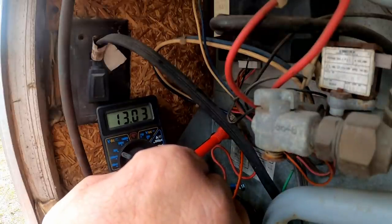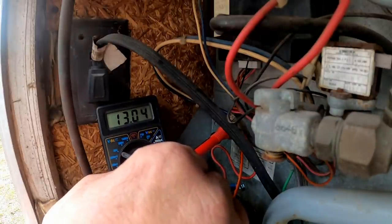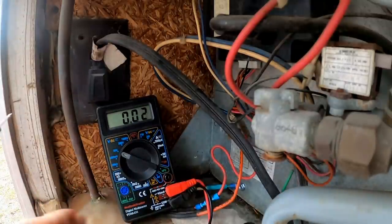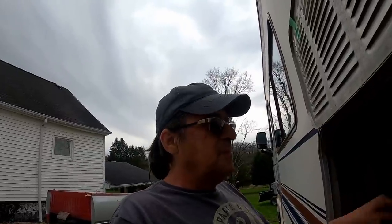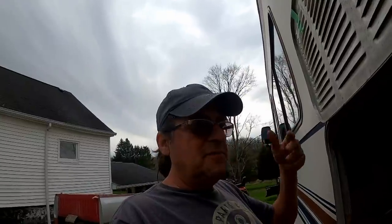That doesn't mean it's going to work — that means we corrected the weak and broken links so it at least stands a chance. There it is: 13.83 volts. That issue has been corrected. It's just like building blocks — fix and correct the obvious what you can, keep your fingers crossed, and get enough of those corrected and maybe things will start coming alive again.